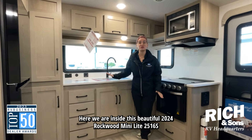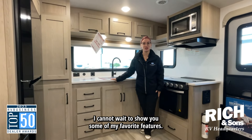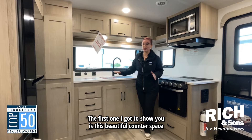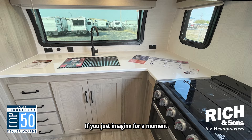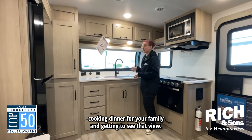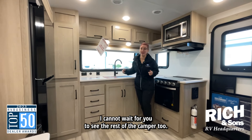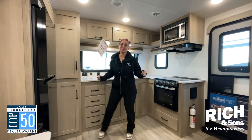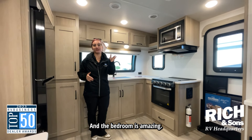Here we are inside this beautiful 2024 Rockwood Mini Light. I cannot wait to show you some of my favorite features. The first one I got to show you is this beautiful counter space that has this window overlooking the great outdoors. If you just imagine for a moment cooking dinner for your family and getting to see that view — I cannot wait for you to see the rest of the camper too. Lots of open space here with plenty of storage and the bedroom is amazing.